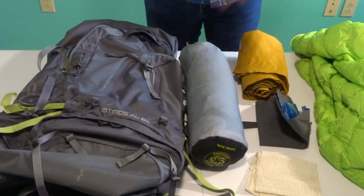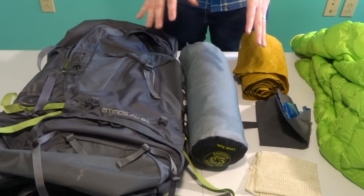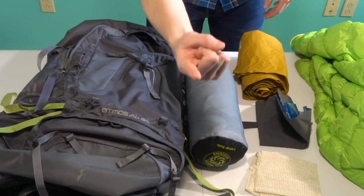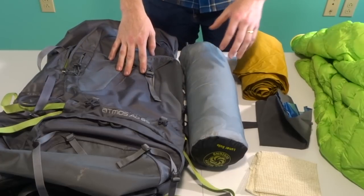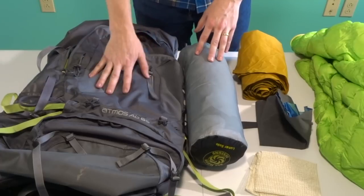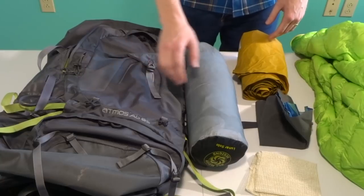The Big Three — your backpack, shelter, and sleep system. Right now I have the Osprey Atmos 65 liter. My buddy Jason Hellmendoller — you should check out his channel — I think he's going to let me use a different, lighter backpack while we're on this trip. So you may see me using some different gear in the vlog.